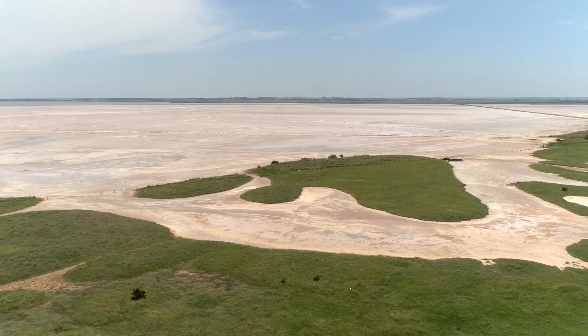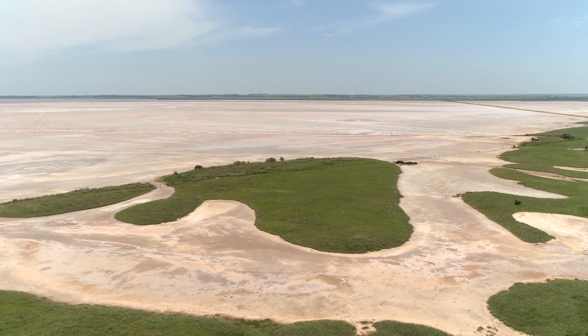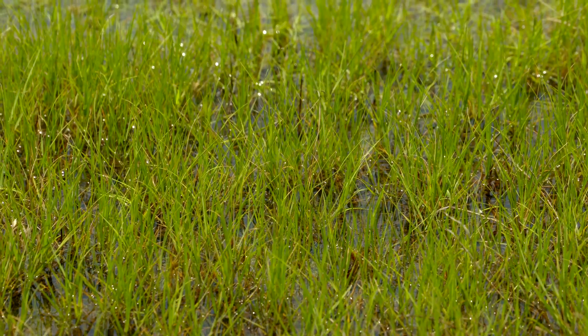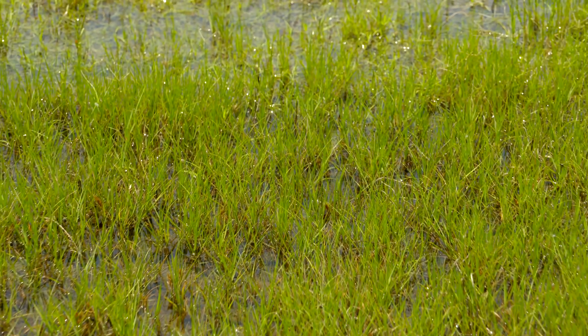There are very few plants adapted to where we are right now — there are none here. When we get to the edge of the plains we'll start to pick up some sparse vegetation. There are a few native plants adapted to that, mostly inland saltgrass and alkali sacaton, which are a couple of grasses we see in various areas of the state.